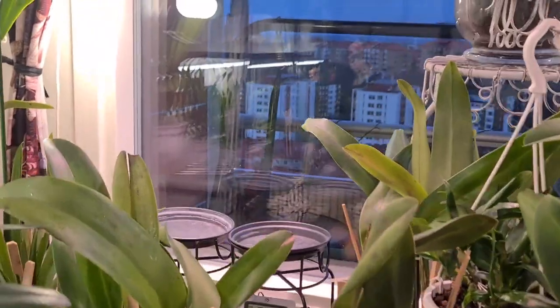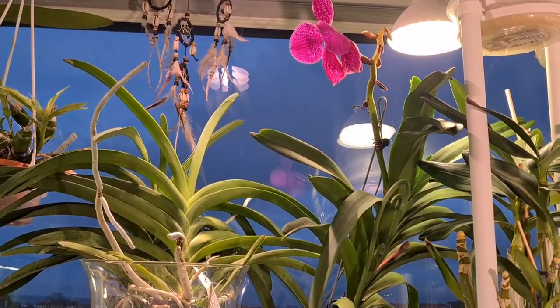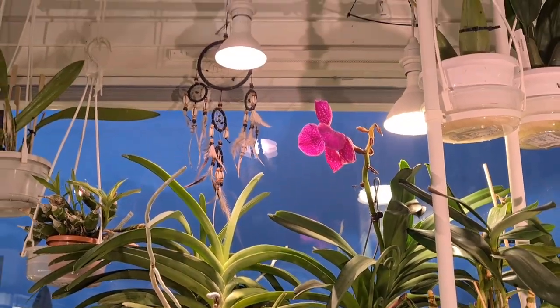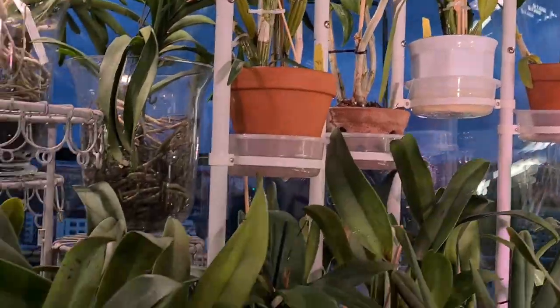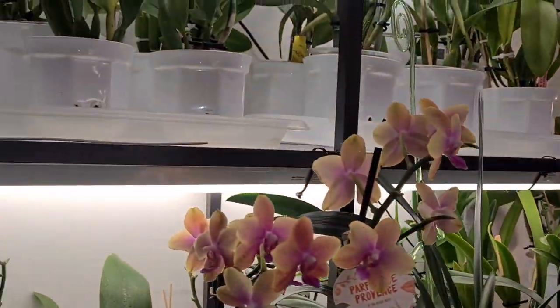I've been moving stuff around. Vandas should be as close to the window as possible, getting the best light source. This is what my growing area looks like in here, if you haven't already seen it.